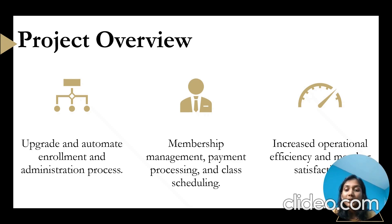Data-based decision making. The new Automated system will generate valuable data insights on member preferences, class attendance, and overall GYM usage patterns. By analyzing this data, the GYM management can make informed decisions to optimize class schedules and improve overall GYM performance.